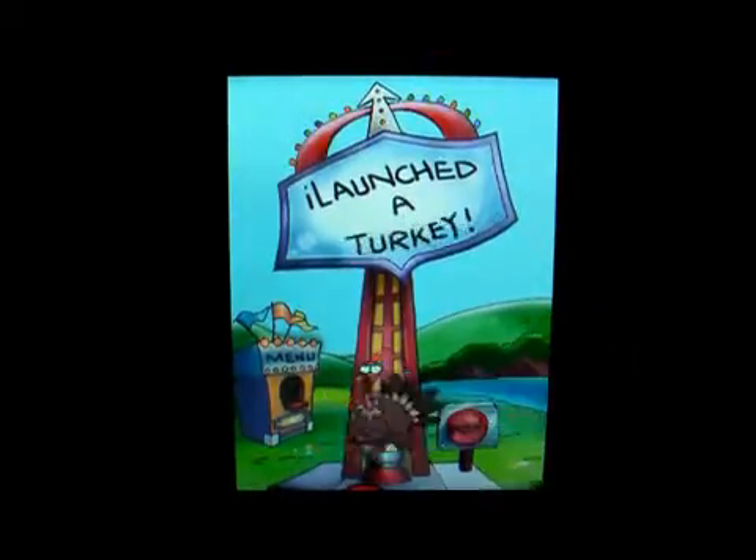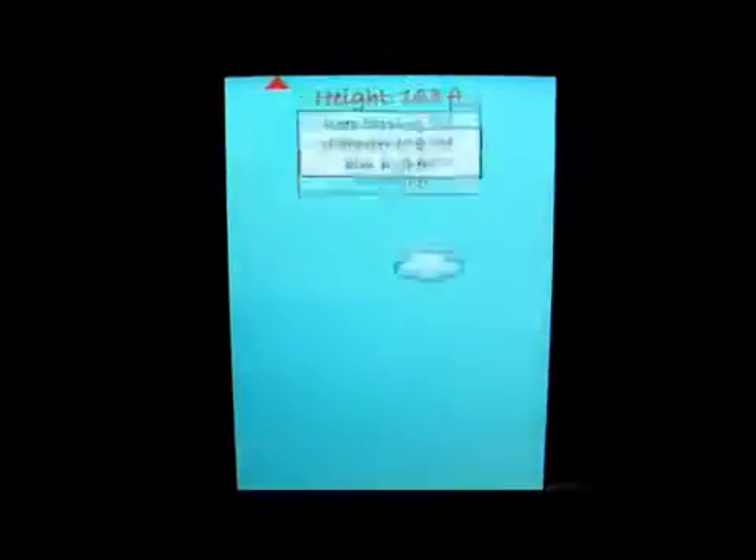You can pick whatever character you want — I launched a Cupid, I launched a Santa, I launched a turkey. So when you pick whatever character you want to use, you just push the button and it launches them.